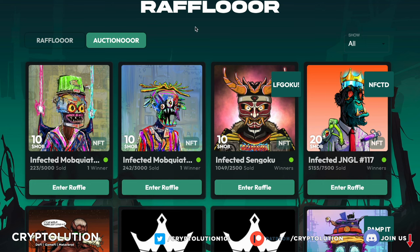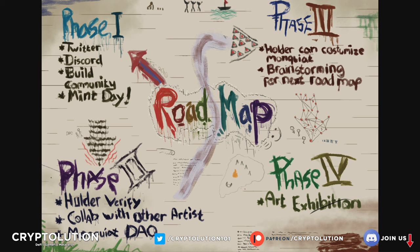Now let's look at the roadmap, which I think is actually quite cute — and cute is the right word, because everything is hand-drawn. Phase one was Twitter, Discord, building community, and mint day — that's done. Phase two is holder verifications, collaborating with other artists, and forming a DAO (Decentralized Autonomous Organization). Phase three allows holders to customize their Monkiat, which I think we'll see pretty soon, and brainstorm the next roadmap — very flexible. Phase four, which I'm really excited about, is the art exhibition — either in the metaverse or in real life.